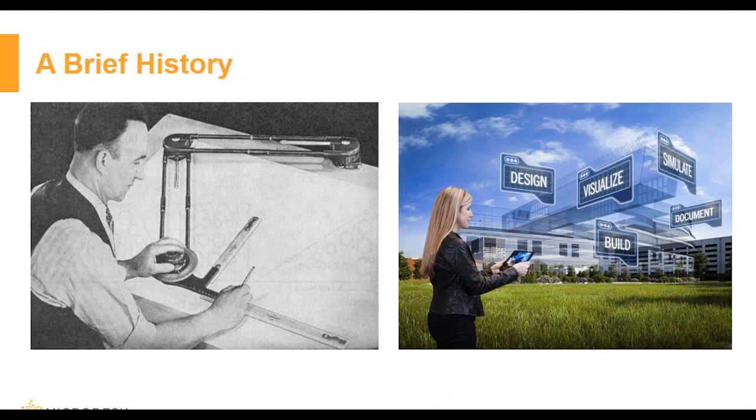As you can see in this picture to the left, we have a universal drafting machine. This device basically combined the T-square, triangles, and scales, and it enabled the drafter to create perpendicular lines at any orientation.